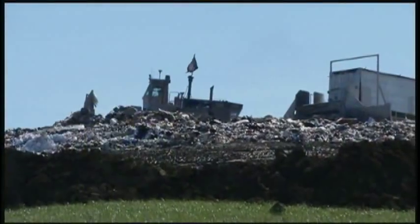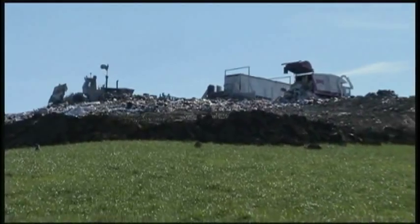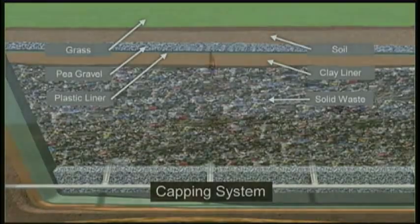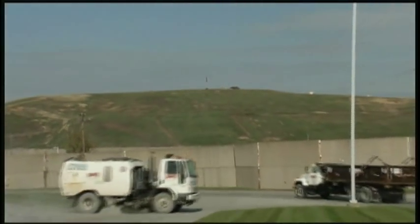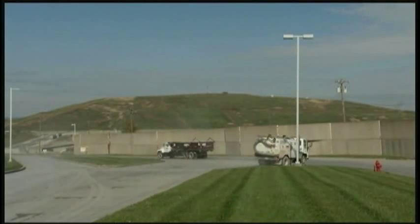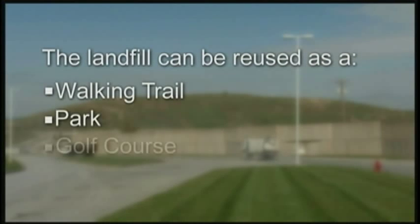After filling a cell to capacity, a special capping system must be installed. The final cap consists of liners similar to those at the base, with layers of clay, plastic, and drainage components. Next, soil is spread and grass is planted. Rumpke will then monitor the site for at least 30 years after it closes. Inspections will be done on the gas and leachate collection systems, and general upkeep of the site will continue. After 30 years, the landfill can be reused for a variety of activities, such as a walking trail, park, or golf course.